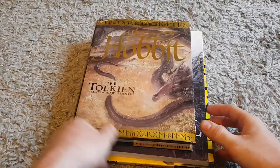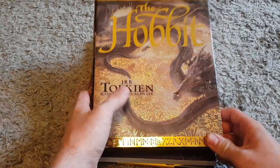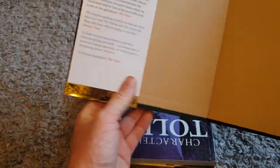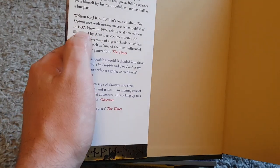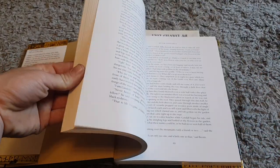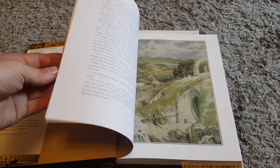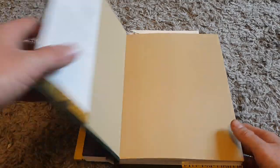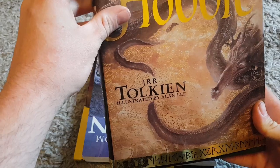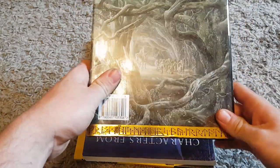Up next, on to the books — got a nice little bundle here. First off we've got this Hobbit — I believe this is the 60th anniversary edition, 1937 to 1997. Nicely illustrated as well, quite a nice book. I only paid one pound for this, which is a very good deal. Not in the best condition — the dust jacket's got a slight rip — but nothing major, so it should sell pretty well.